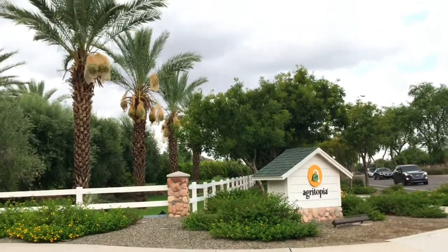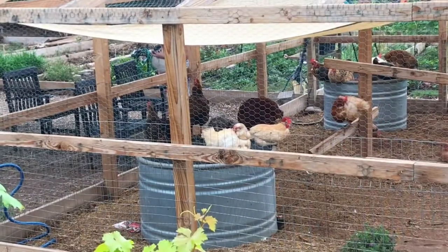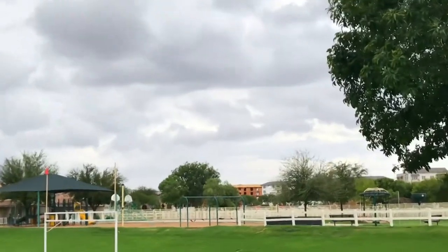We are filming at Agritopia in Gilbert. It's a beautiful mixed-use development with lots of different types of houses, a beautiful farm, and behind us there's a chicken coop — so if you hear chickens, that's why. It's been raining for four days here and it finally stopped this afternoon. There's still some clouds above but the sun came out and it's beautiful now. It's not too hot and we're sitting here surrounded by beautiful produce all over.